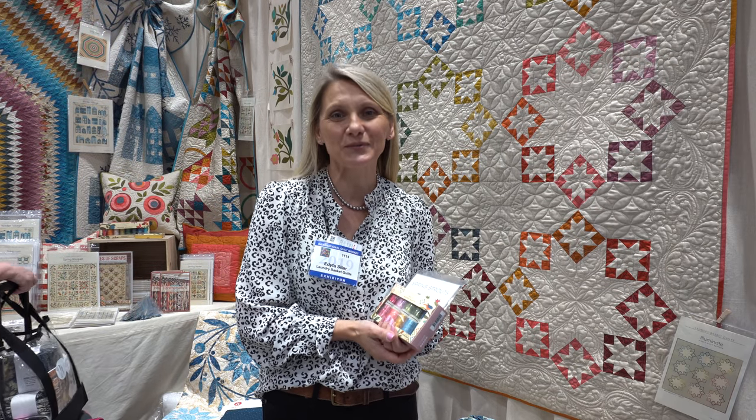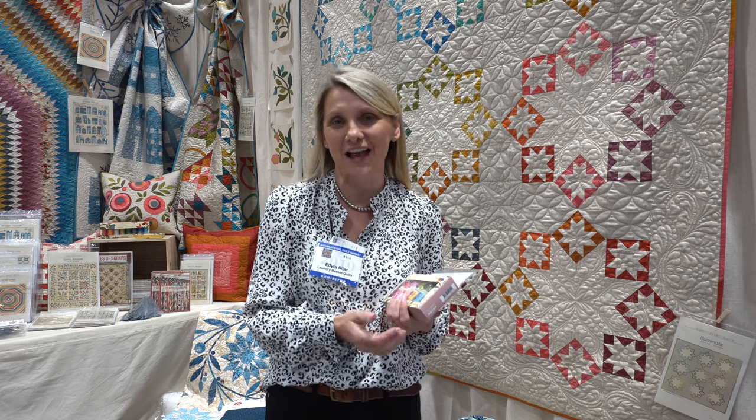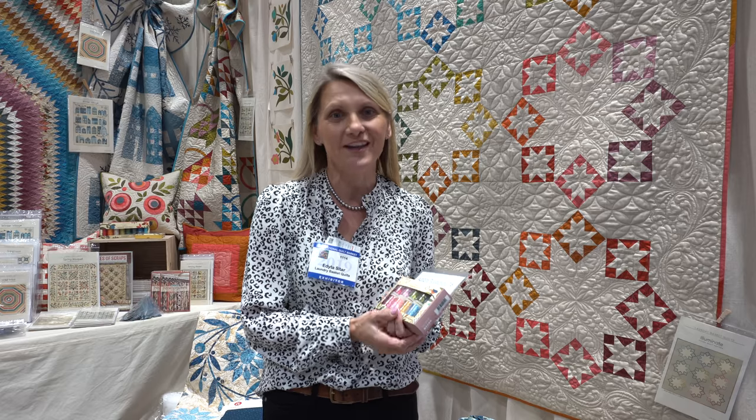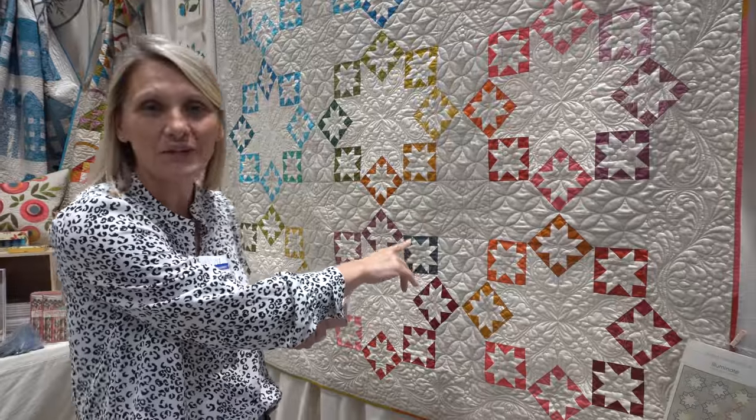Hi everyone, I'm Medita Sitar from Laundry Basket Quilts. Welcome to Quilt Market in Kansas 2019! I'm so excited — we have so many beautiful things that have come out at this market. One of my personal favorites is our linen texture fabric, and with that fabric we have a beautiful selection of patterns and a new book called Pillow Talk.